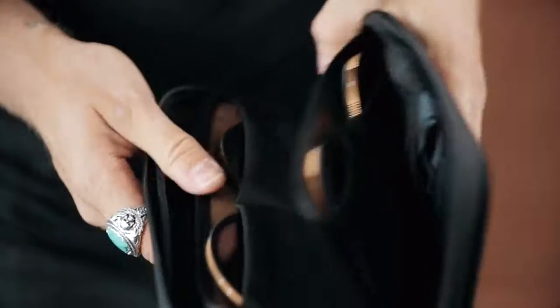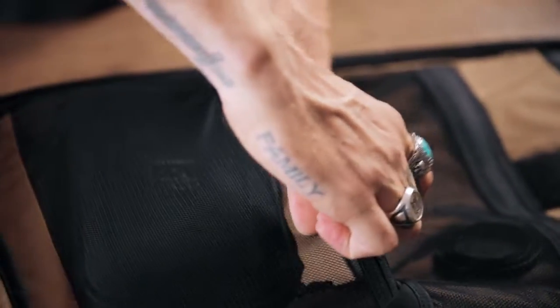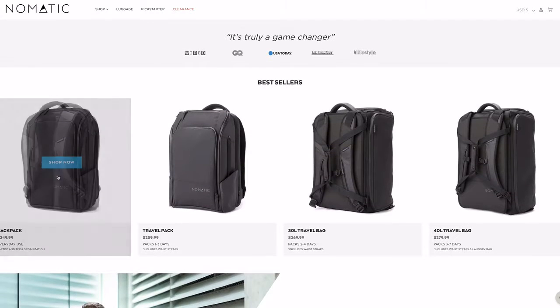I'm what you call one of those people that have a little bit of a bag problem. Anything with a compartment to put something into, I need it in my life. Stumbled across a little site called Nomadic, browsed, add to cart, add to cart, add to cart. Thousands of dollars later, I owned the entire lineup. It was amazing.